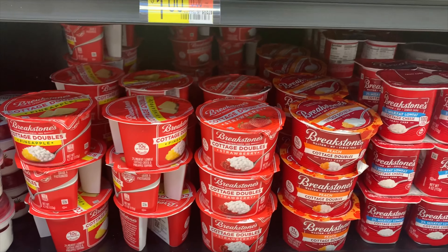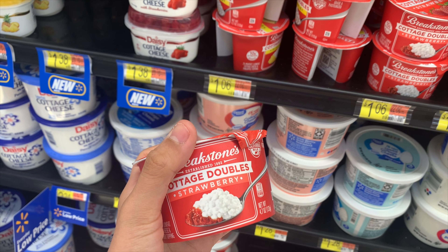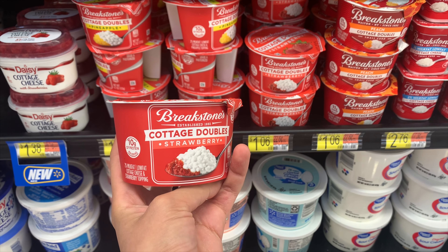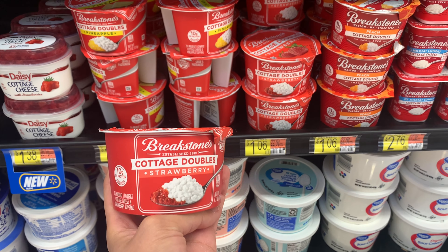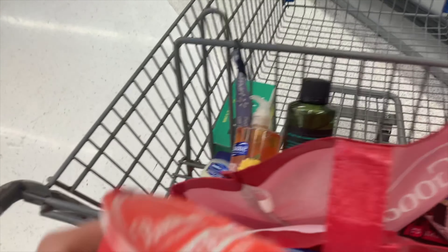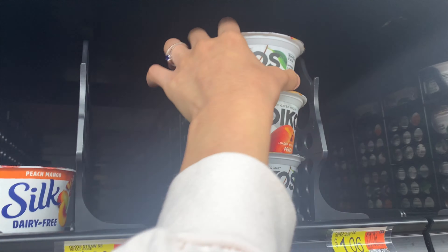You've seen me do this deal a couple of times but the scan kicks keep getting raised. Buy one Breakstone's cottage doubles at $1.06, pay $1.06 out of pocket. Submit to Ibotta for 20 cents and submit to Shopkick for 225 buy kicks plus 30 scan kicks — that's $1.02 back from Shopkick — making this a 16-cent money maker. I'm already picking this up.